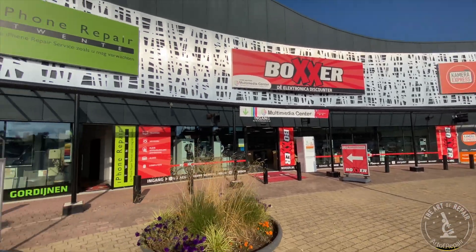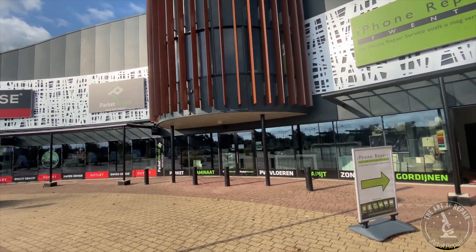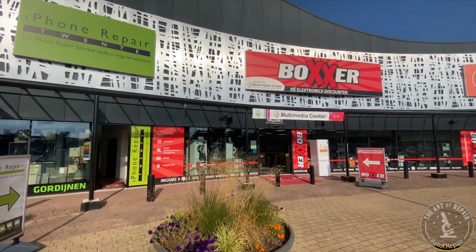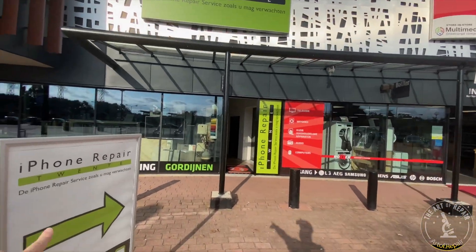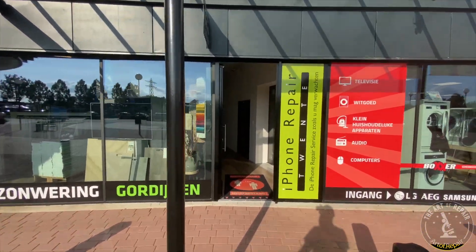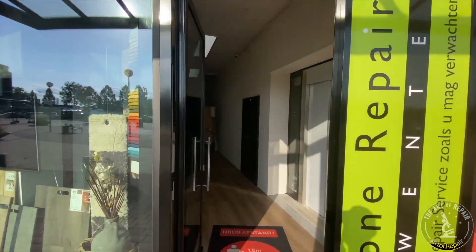The very first thing that I noticed when I got here was that they have amazing neighbors. They've got an entire discount electronics store and a camera store. And they got something special here — y'all know I like to show off shops.